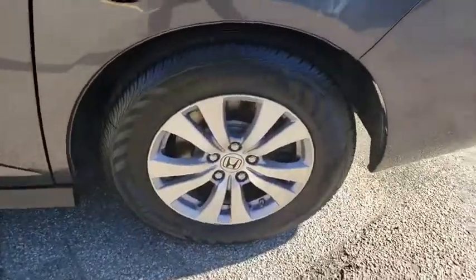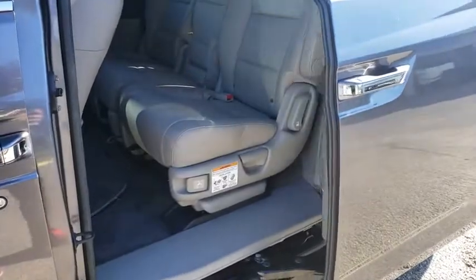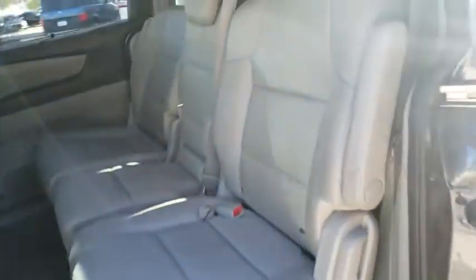Adjustable steering wheel, power steering, hard disk drive media storage, cruise control, keyless start, aluminum wheels, floor mats, four-wheel disc brakes. Come take a test drive today.